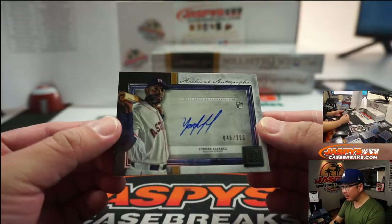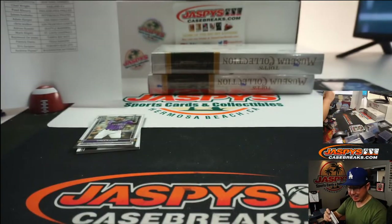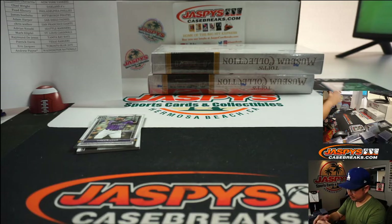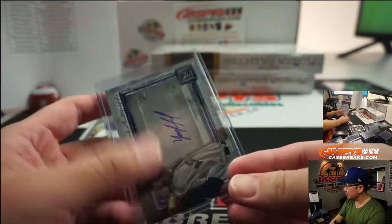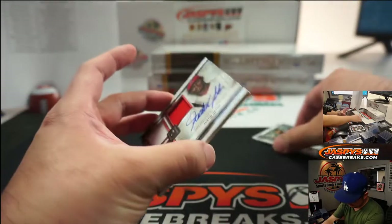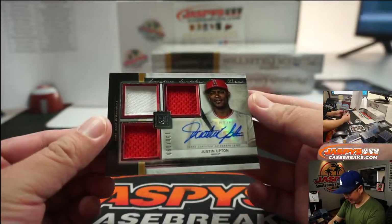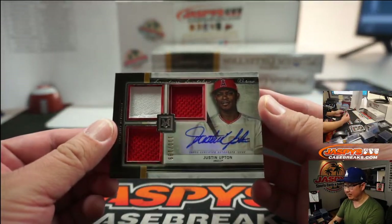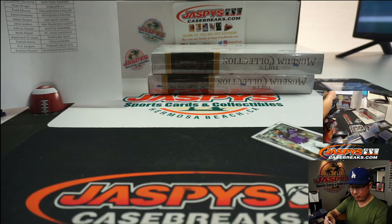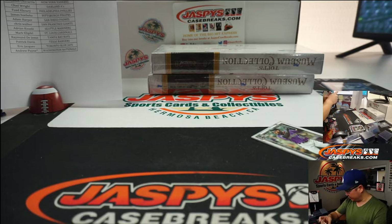There's Yordan Alvarez, 48 out of 299, Astros — Rob. Behind Charlie Blackman is two-color triple relic and autograph: Justin Upton, 130 out of 199. Nice one for the Halos — Scott Marshall and the Angels.